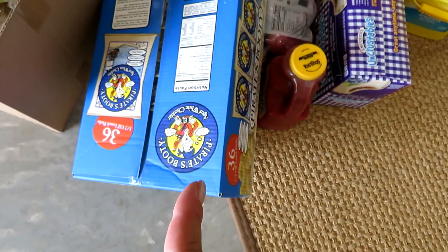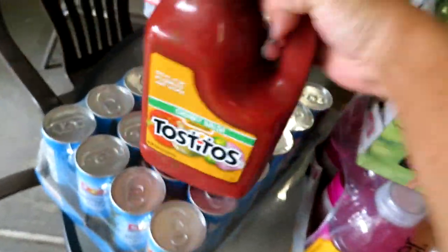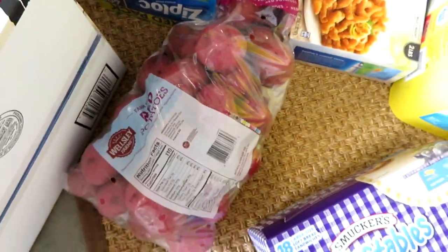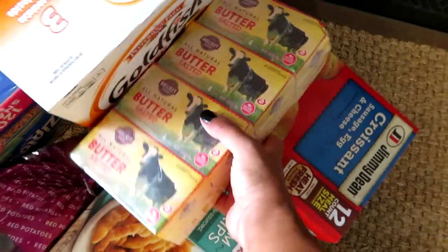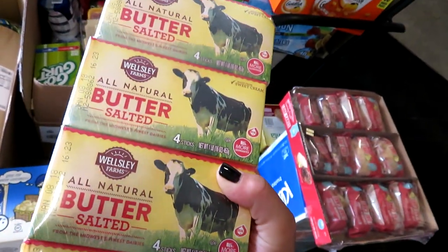I got a big box of Pirate's Booty for snacks, a big thing of medium chunky salsa — I'm actually going to do a crock pot recipe with this. I got grape Uncrustables with a good coupon, a 10-pound bag of red potatoes for all kinds of recipes, a big thing of cat litter, and my favorite butter — Micro Cure — which I found out about from 50 Shades of Mom. It's the best butter, really good price, about $10 for four pounds.